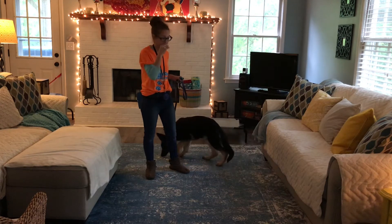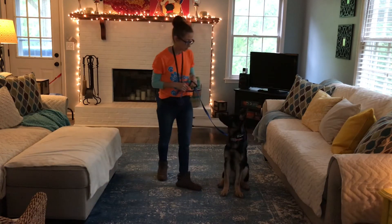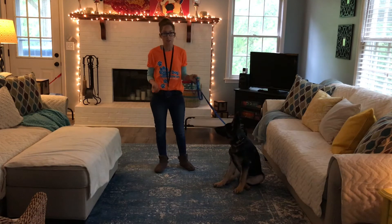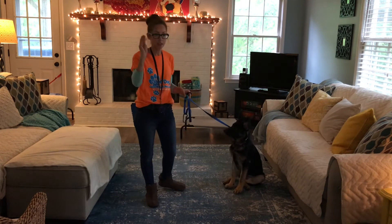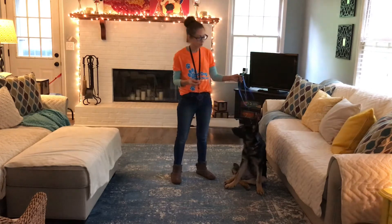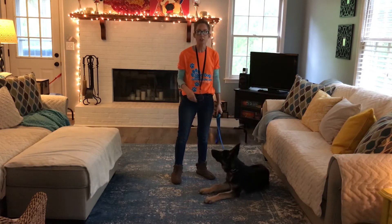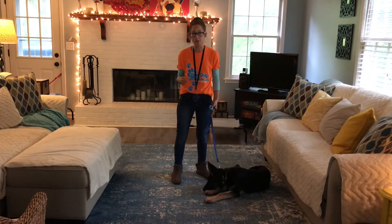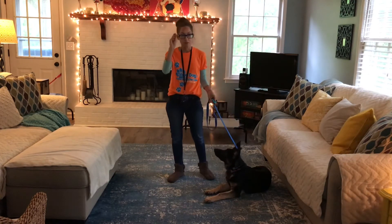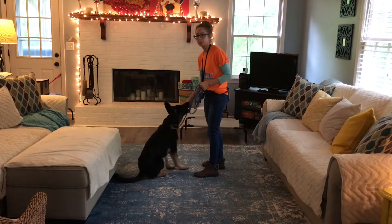We're just going to do a little recap with him — some sit drills and down drills — and then we're going to move to the place command. At first I'm just going to use leash pressure. I will be using food to reward him, but in the beginning when you're teaching your dog the sit command, you can use food to lure him into position while you simultaneously pull up a little bit on the leash. As soon as his bottom hits the ground, you release the pressure and give him the food.